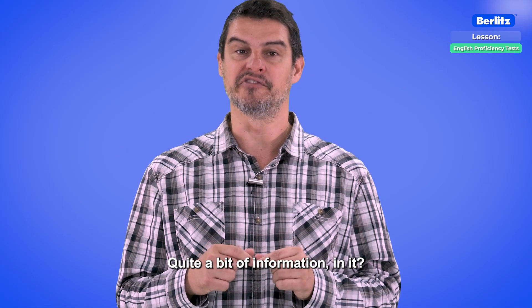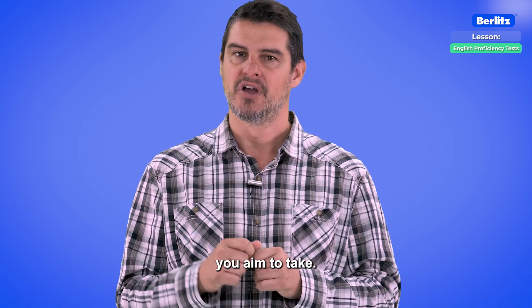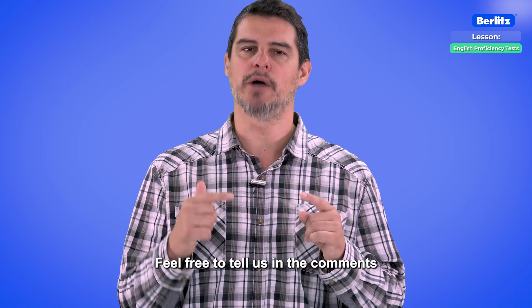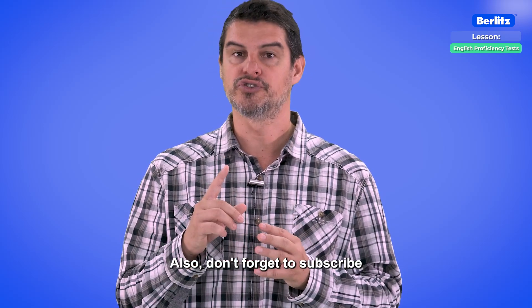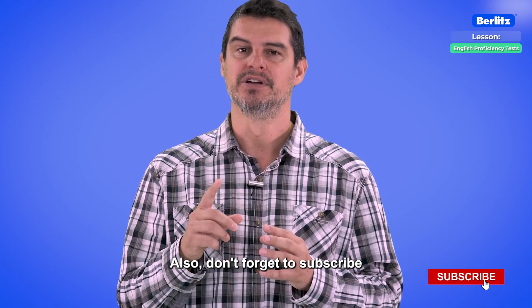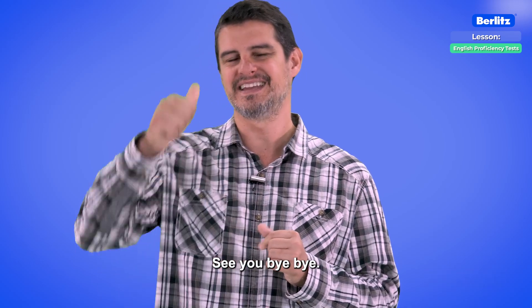Quite a bit of information, ain't it? I hope you have learned more about the test you aim to take. Feel free to tell us in the comments which of these tests you plan to take and why. Also, don't forget to subscribe to our channel for more videos like this. See you, bye-bye.